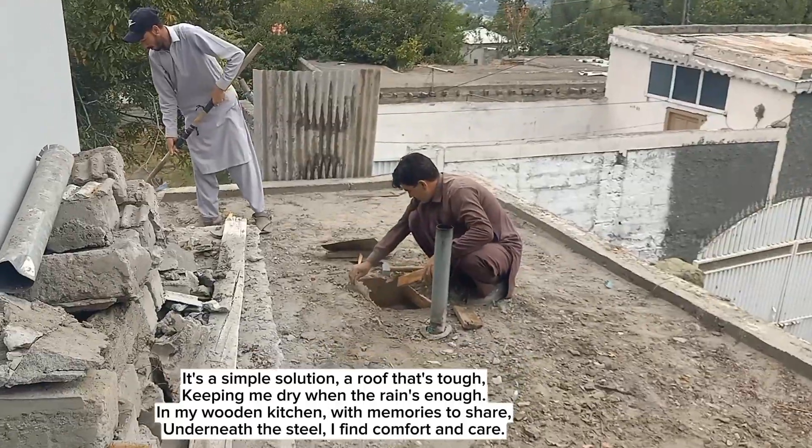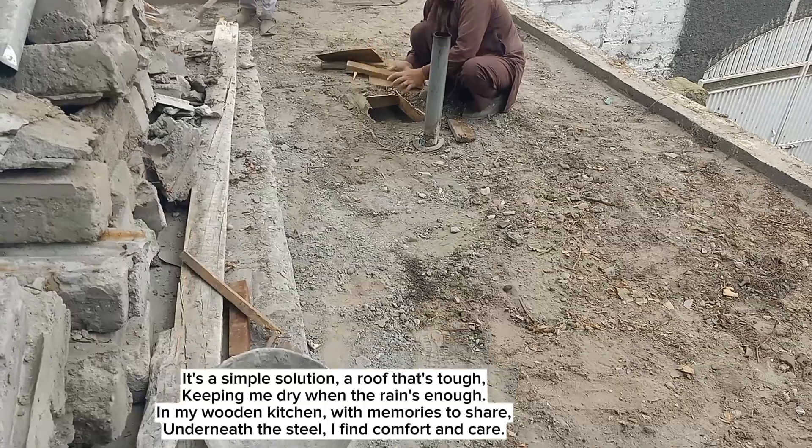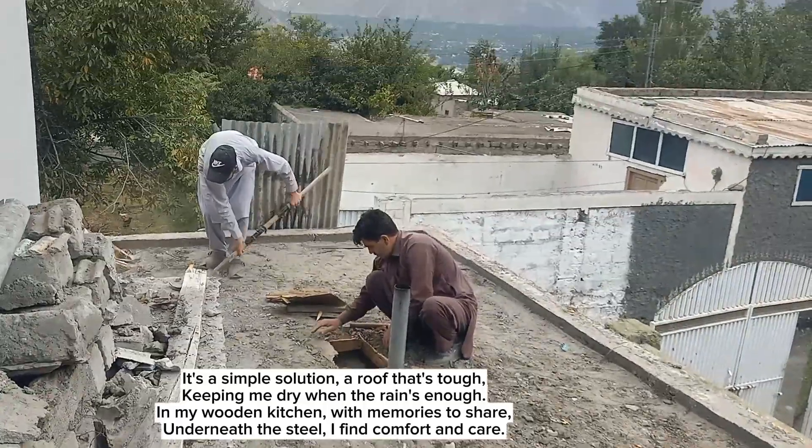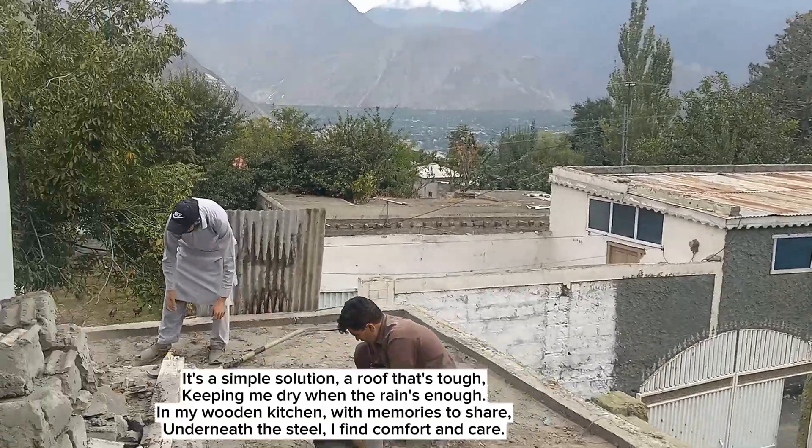It's a simple solution, a roof that's tough, keeping me dry when the rain's enough. In my wooden kitchen, with memories to share, underneath the steel, I find comfort and care.